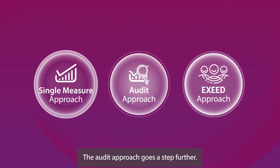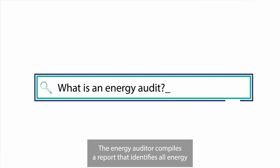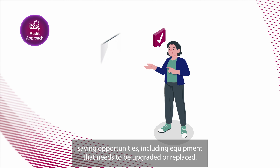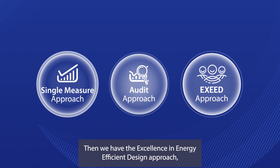The audit approach goes a step further. It involves a site visit at your business premises. The energy auditor compiles a report that identifies all energy saving opportunities, including equipment that needs to be upgraded or replaced. SEAI provide a grant for companies looking to carry out an energy audit.